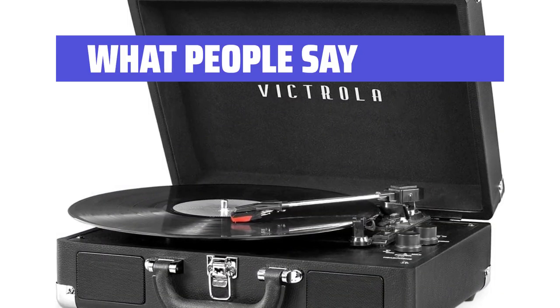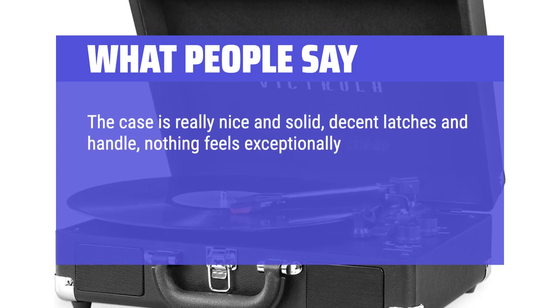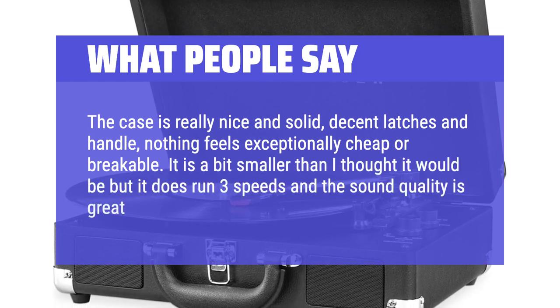What People Say: The case is really nice and solid, decent latches and handle — nothing feels exceptionally cheap or breakable. It is a bit smaller than I thought it would be, but it does run 3 speeds and the sound quality is great for a first-time player.